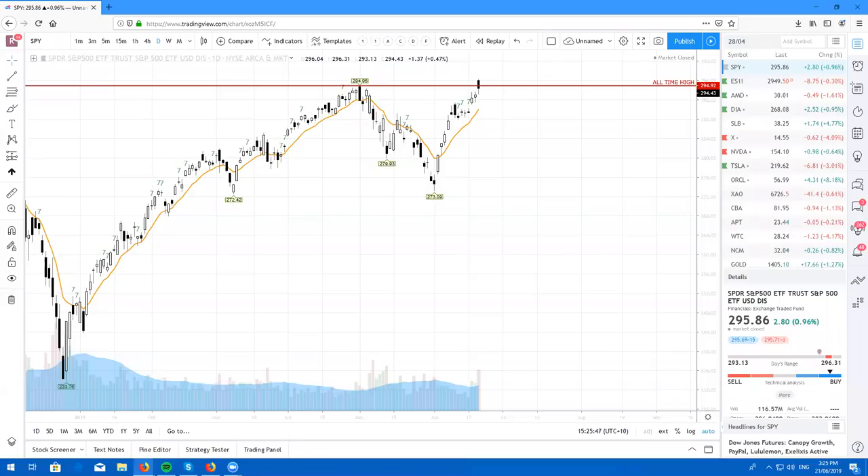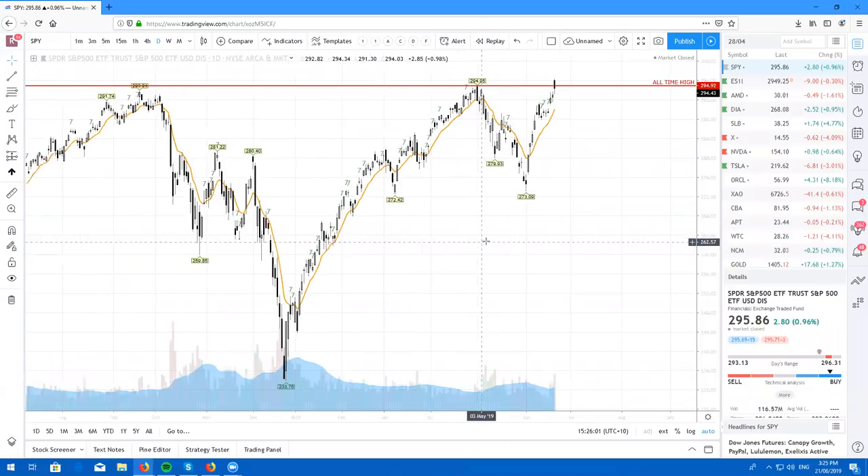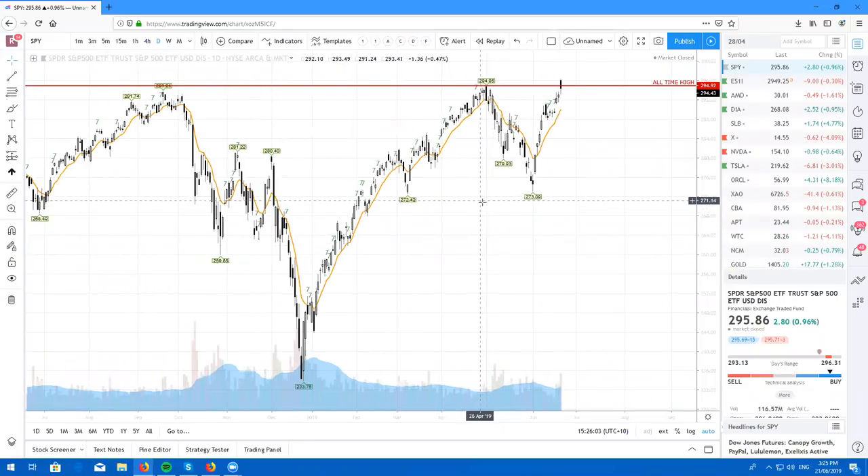Hey traders from around the world, what's going on? It's Ricky Catton here, back again for your Thursday Real Life Stock Review. And today was a glorious day, marked in history — the SPY, the S&P 500 creating another new all-time high.